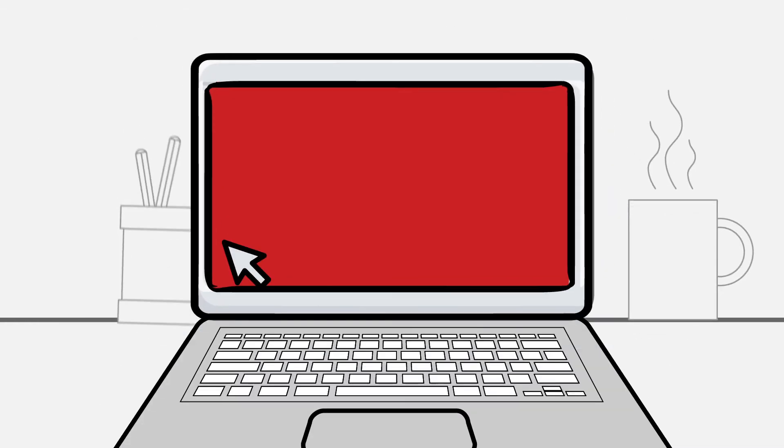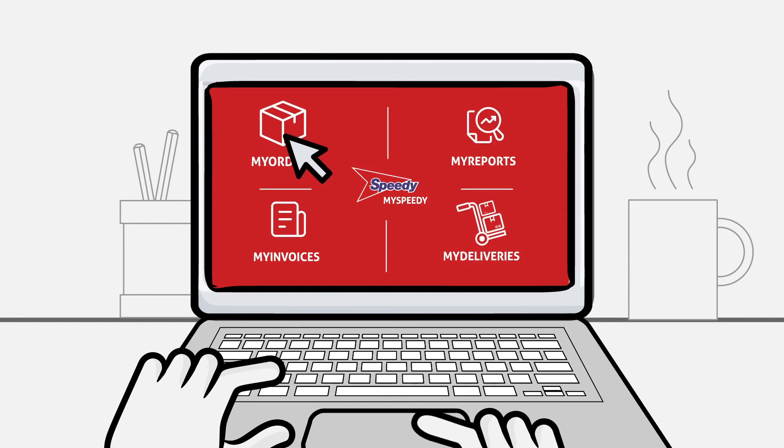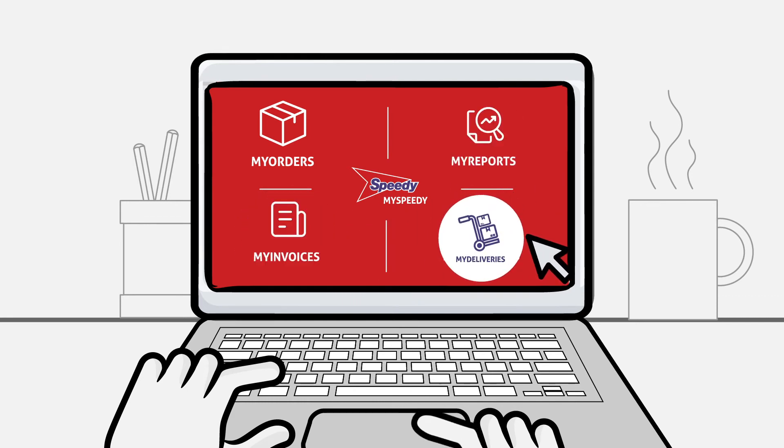What's more, online registration gives you access to the MySpeedy management tool where you can view your order history, create bespoke reporting, pay invoices, view proof of delivery collection notes and much more all in one convenient location.